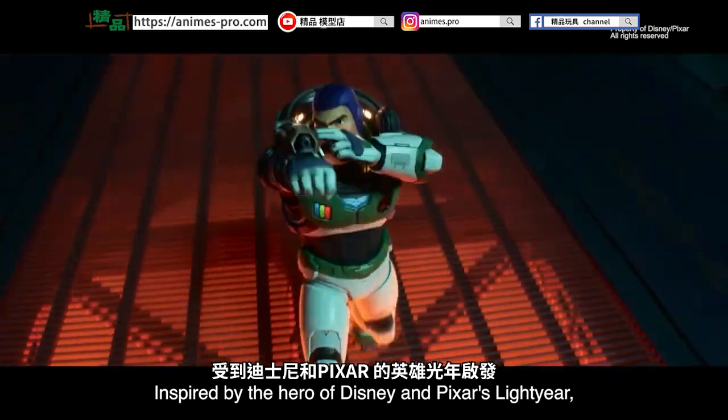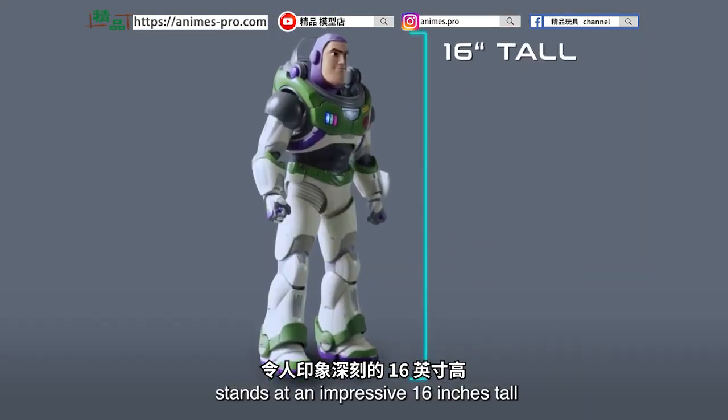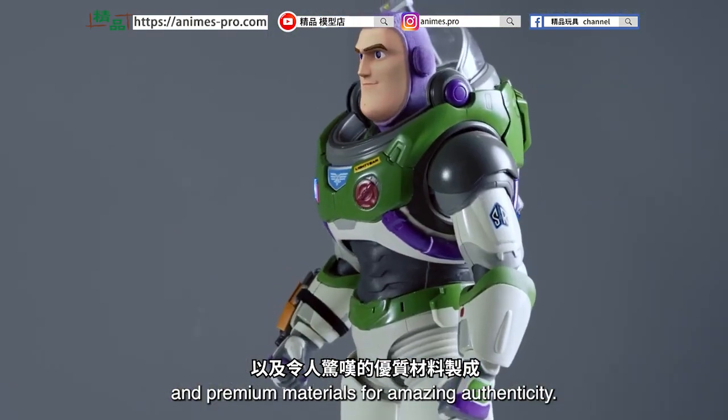Inspired by the hero of Disney and Pixar's Lightyear, this interactive robot Space Ranger stands at an impressive 16 inches tall and is finished with detailed graphic printing and premium materials for amazing authenticity.